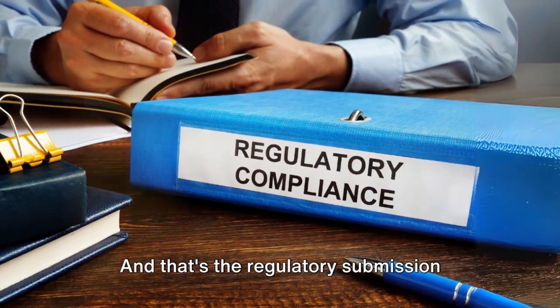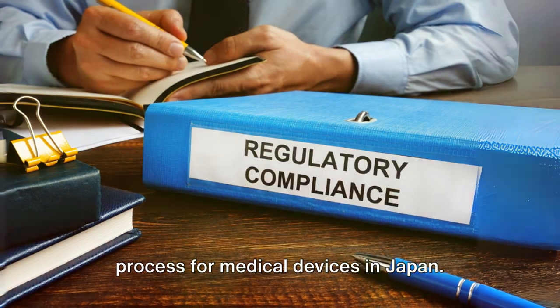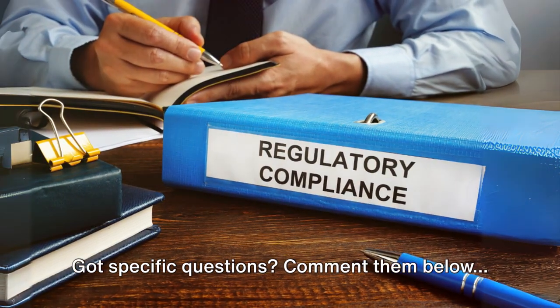And that's the regulatory submission process for medical devices in Japan. Got specific questions? Comment them below.